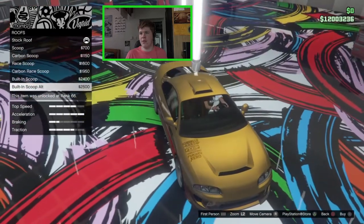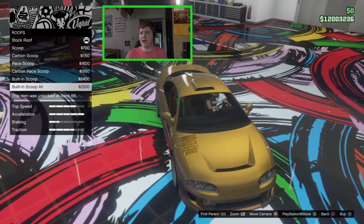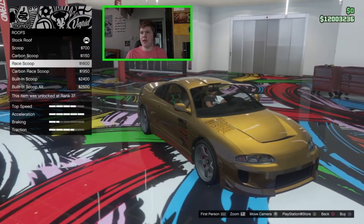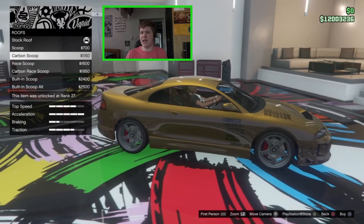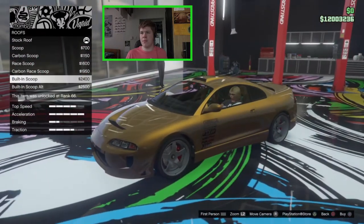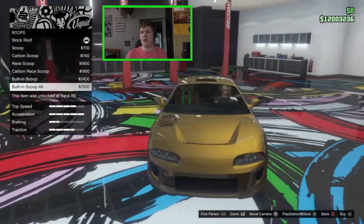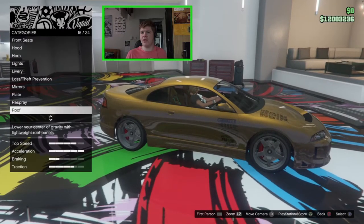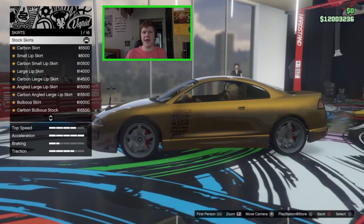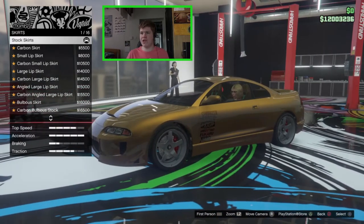The built-in scoop alternate is just a little bit more smooth compared to the angular one. They look a little bit too big and a little bit weird. I kind of want to go for a roof scoop but they're a little bit big so I'm going to leave it stock — I don't like any of those roof scoop options.